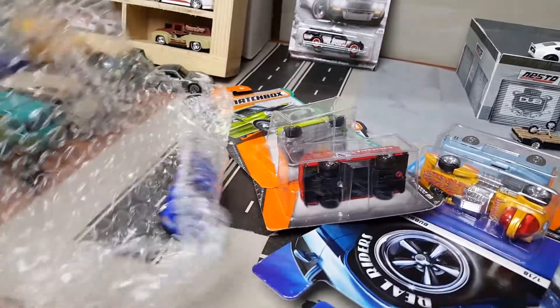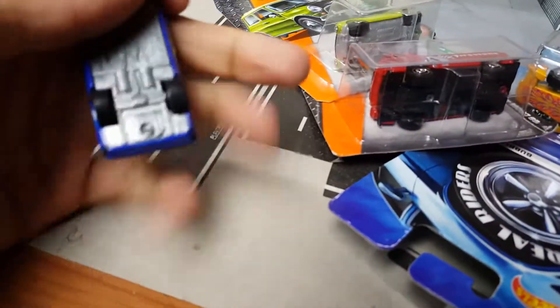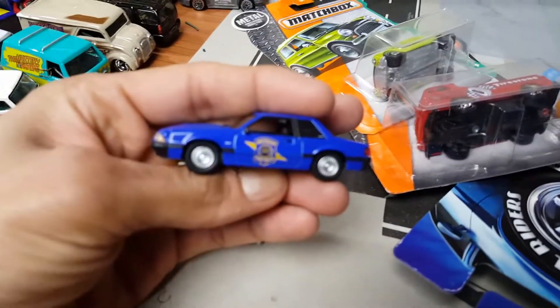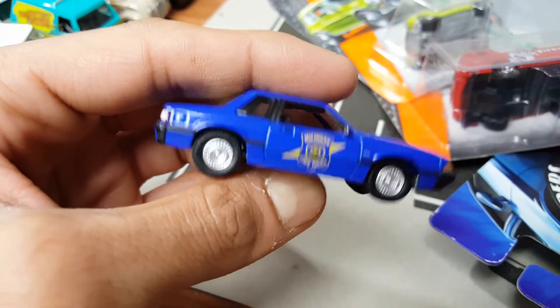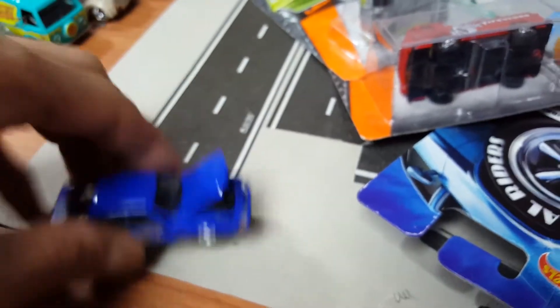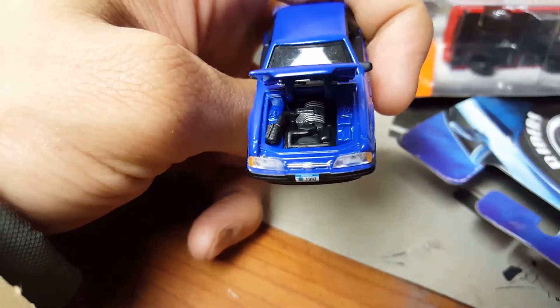Here's the loosey. Ooh, look at this — it's a Greenlight 1992 Ford Mustang. It's from Michigan too. Thank you so much, brother. That is dope. Looked like it had an opening hood — and it does. Really nice. That is really cool.